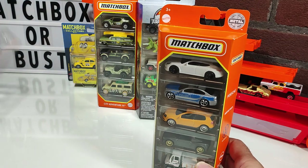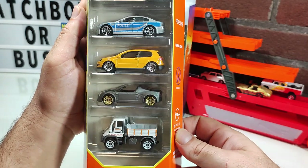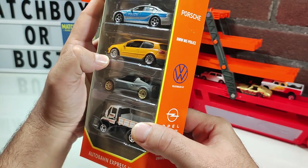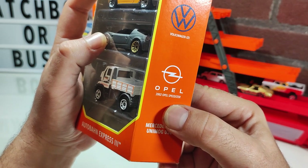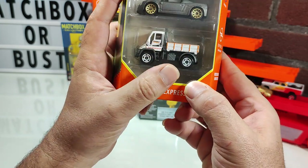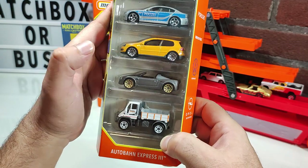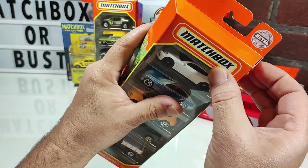Up next we have the Autobahn Express 3. We've got a Porsche, BMW M5 Police, Volkswagen GTI, Opel Speedster, and the Mercedes Unimog. The Unimog is what caught my eye — that's what I'll be happy to have. I'll keep the Gulf-liveried one as well since I had to open it anyway, but the other three will end up in the trade pile.